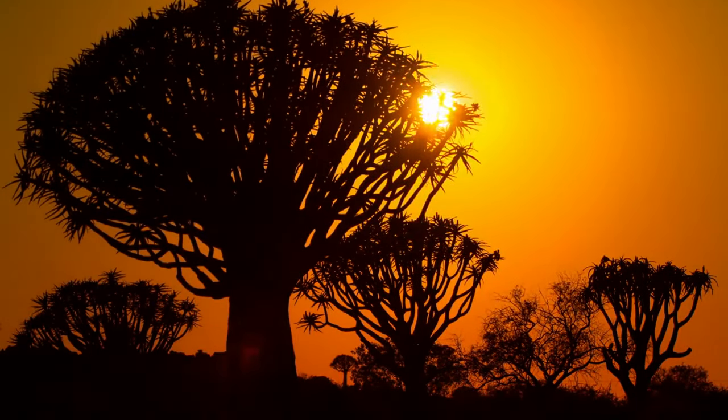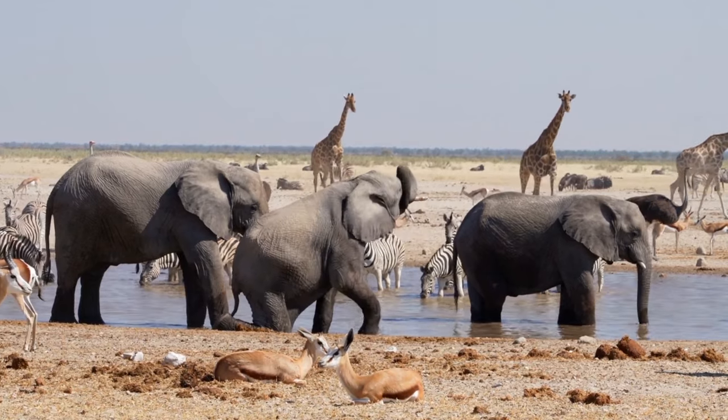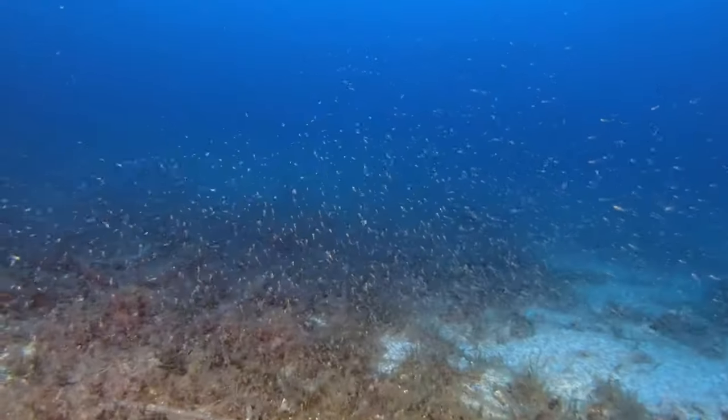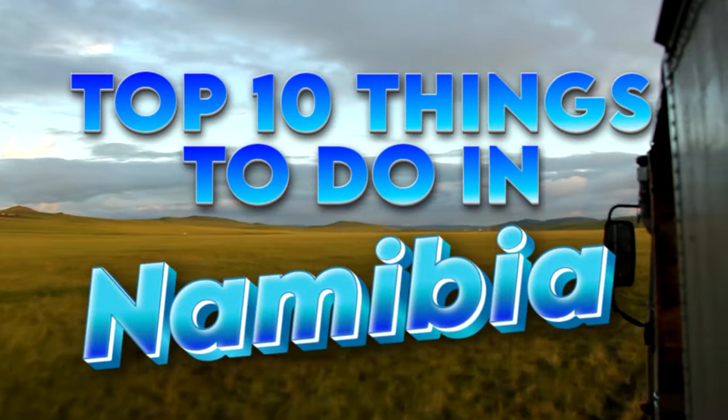Hey Wanderlust Enthusiasts, welcome back to our channel. If you've been dreaming of vast landscapes, rich wildlife, and unique adventures, you're in for a treat today. We're diving deep into the heart of Africa to bring you the Top 10 Things to Do in Namibia. So buckle up and let the journey begin.